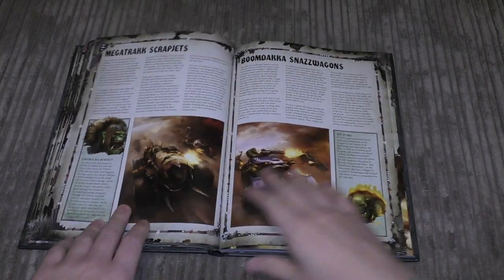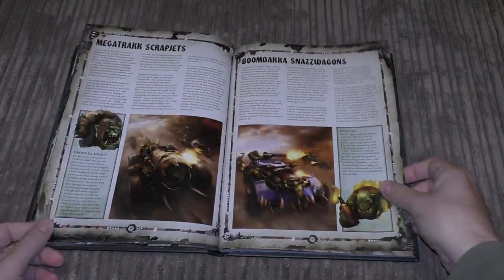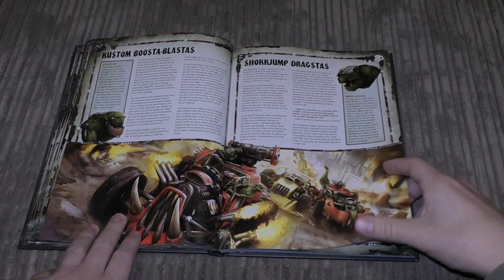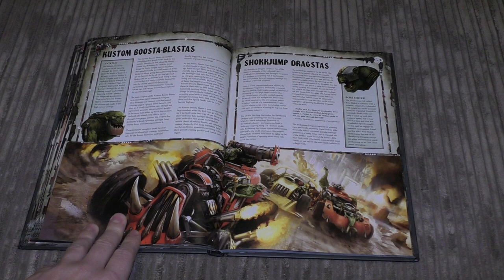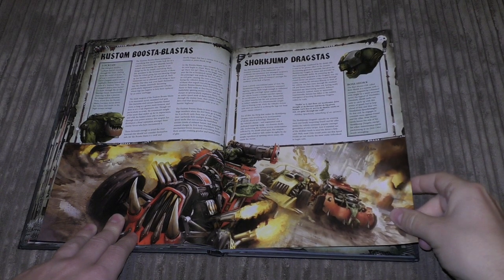Mega Trakk Scrap Jet — here we're into the new vehicles and new focus. Each one's got a page of its own. There's also the Boomdakka Snazzwagon and Kustom Boosta-blasta, and the Shokkjump Dragsta. This is the artwork from Speed Freeks. I'm hoping both of these vehicles will be available separately soon — otherwise it's poor from Games Workshop to only bundle them in a 90-pound game. I'd hope they're up for pre-order this weekend, but they might only release them separately in a few months.